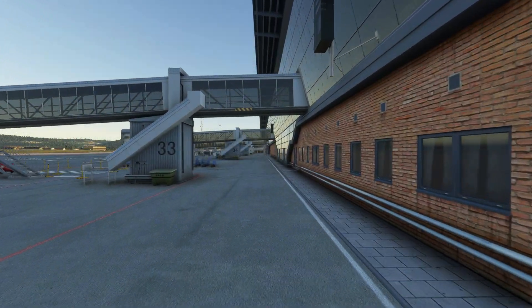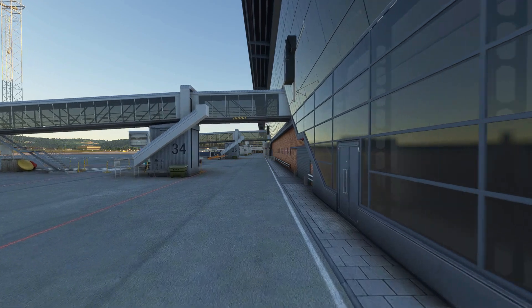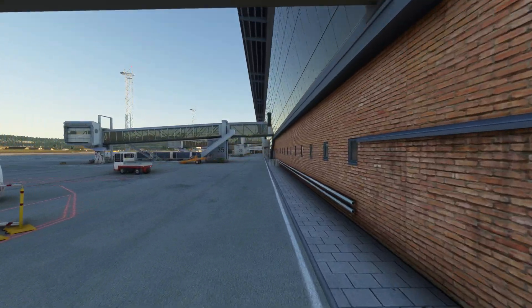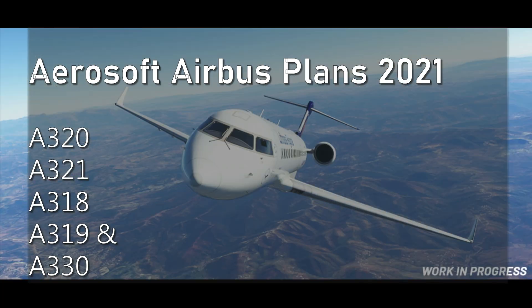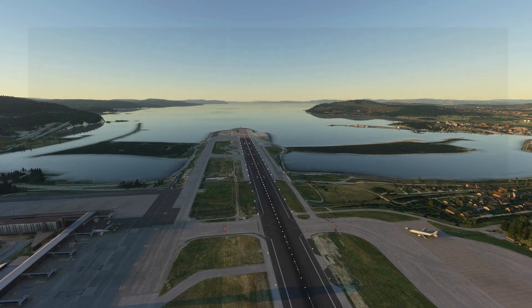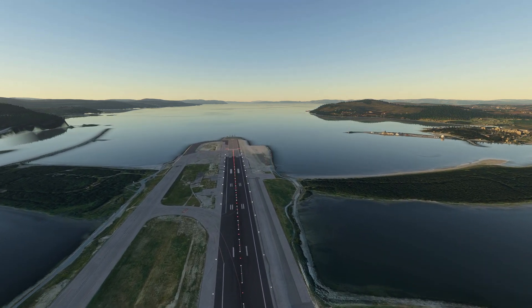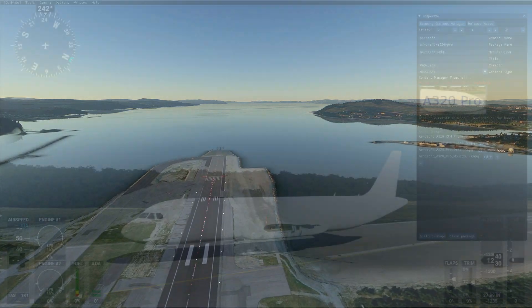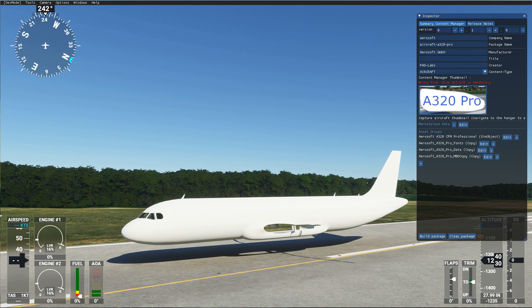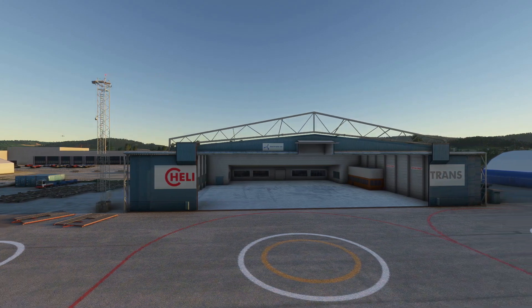A premium partner to the simulator, they have been working on their Airbus models. Airbus is one common area where we're all curious to see if we can expect more than the current default planes in the simulator. The developers at Aerosoft have a few models in development for Microsoft Flight Simulator. Importantly, this is not just a port from a previous platform — it's a brand new build with lots of features adhering to Asobo's standards.